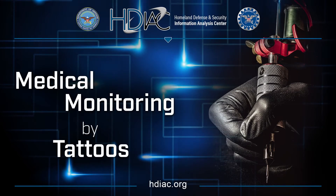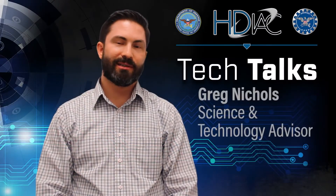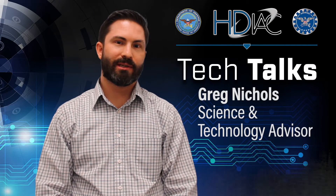Hello, I'm Greg Nichols, Science and Technology Advisor for the Homeland Defense and Security Information Analysis Center. And today we're going to be talking about smart tattoos.